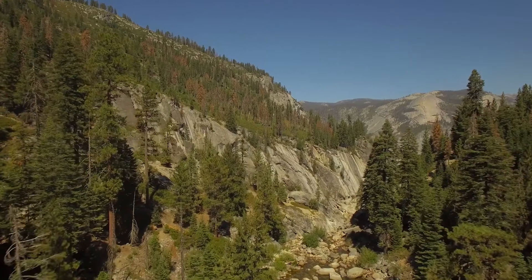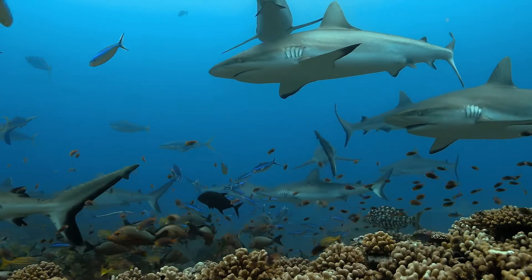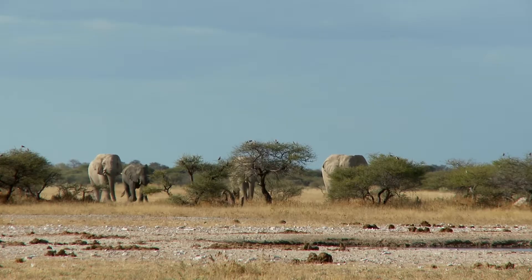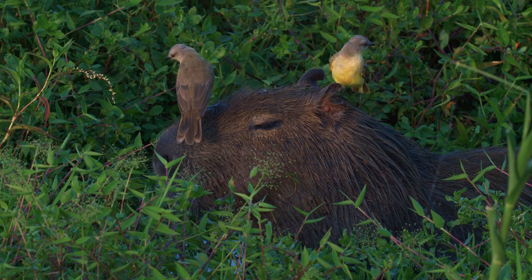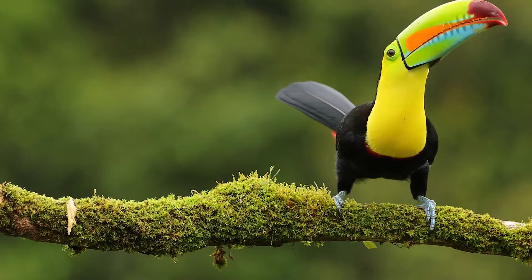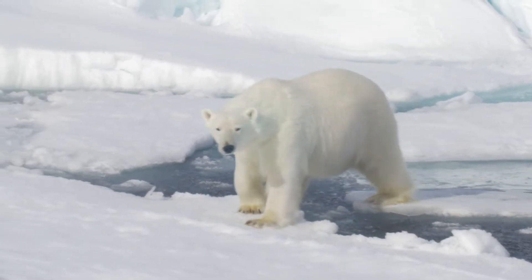Habitats around the earth can be very different. As we look at the diversity of different habitats around the world, try to construct an argument with evidence that in a particular habitat, some organisms can survive well, some survive less well, and some cannot survive at all. Ready? Let's go!